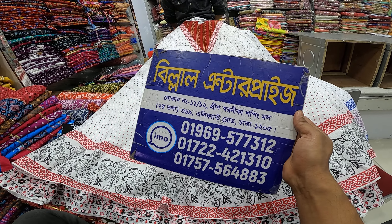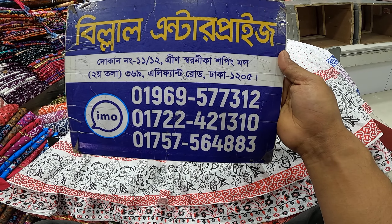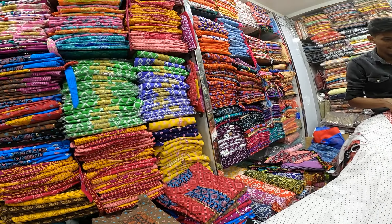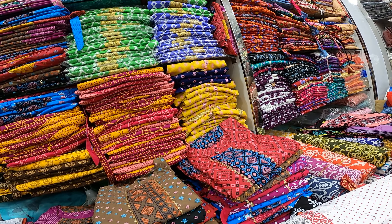This is the Green Zone Shopping Mall, located at 3193 Elephant Road. This is Belal Enterprise — the best place for your shopping needs.